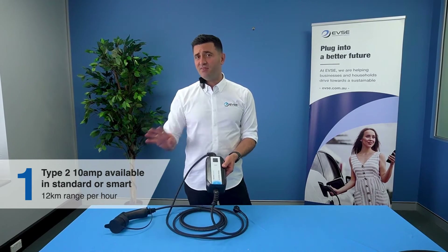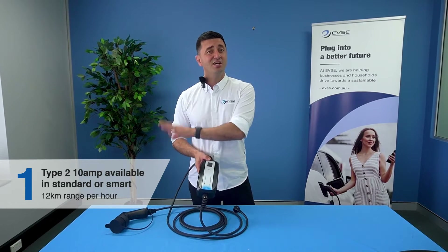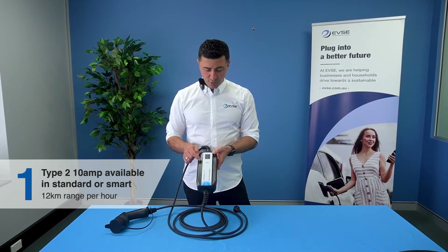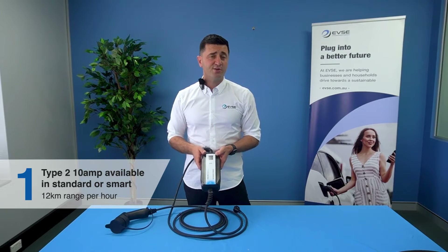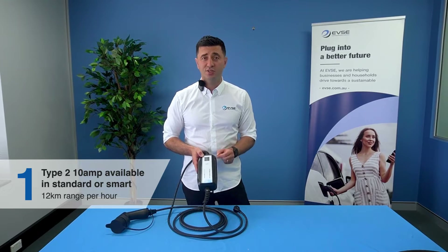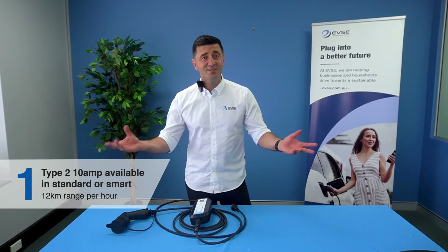The Type 2 plug is compatible with every EV in Australia. So you can buy a BYD, a Tesla, or change your EV and be confident this portable is going to last. Importantly, it comes with a screen — you might go out on a holiday, plug it in, and this screen will tell you everything that's happening and ensure your car is charging so you don't wake up to find your car not charged.